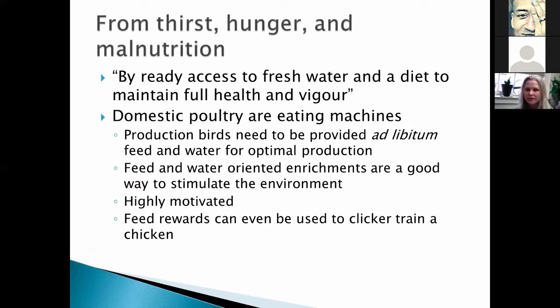There's not a lot of definition given to each freedom. The main one is freedom from thirst, hunger, and malnutrition — defined by ready access to fresh water and a diet to maintain full health and vigor. Domestic poultry really are eating machines, so we can use feed rewards. We've even seen clicker training in chickens using feed rewards because they are highly motivated. You can orient your enrichments with food to stimulate their environment since it is one of their most highly motivated behaviors.